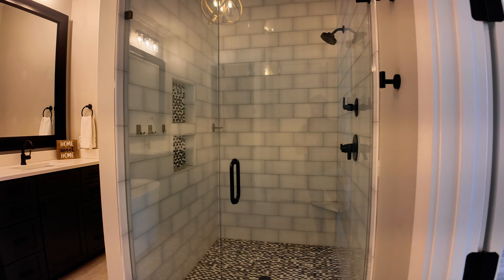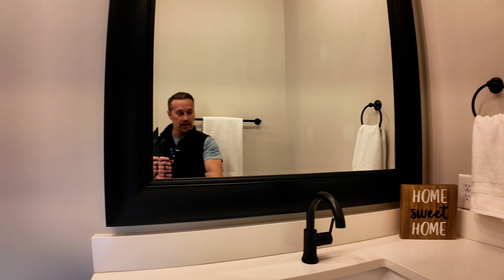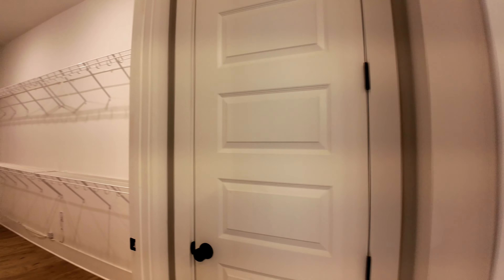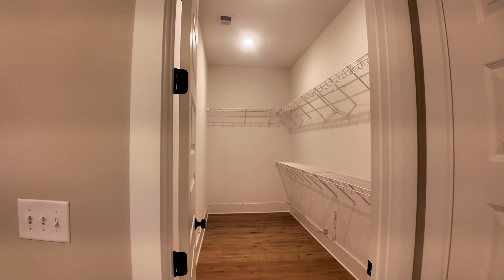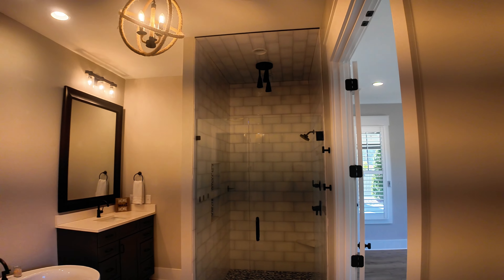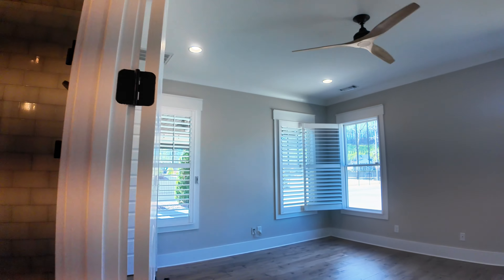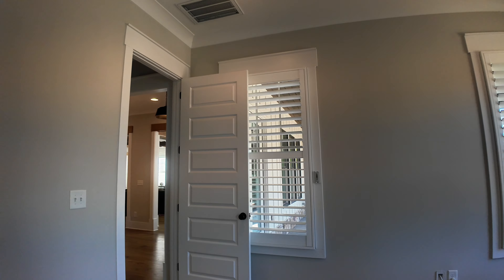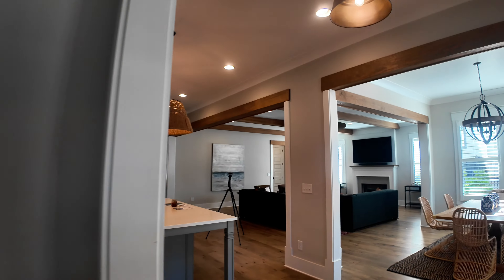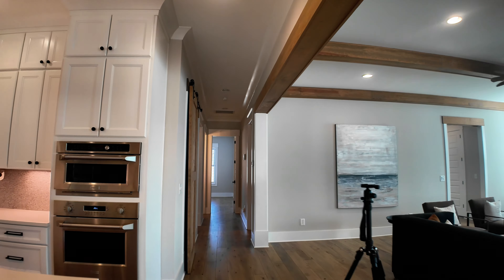Beautiful. The counter heights are even extra tall — a nice feature. Walk-in closet, a nice galley walk-in closet. So it's a big master with plenty of space. Nice pine hardwoods all the way throughout. Signature Homes does a phenomenal job with their builds.